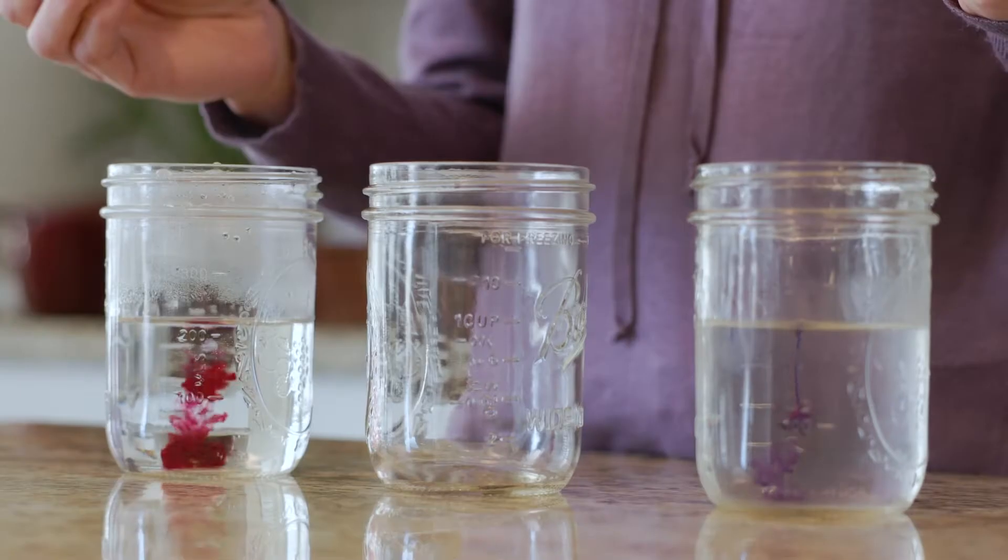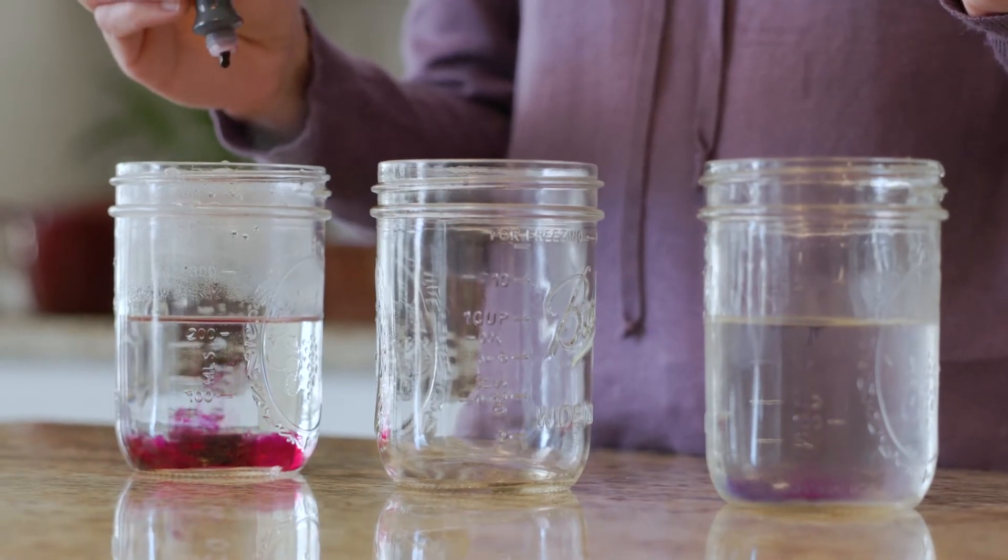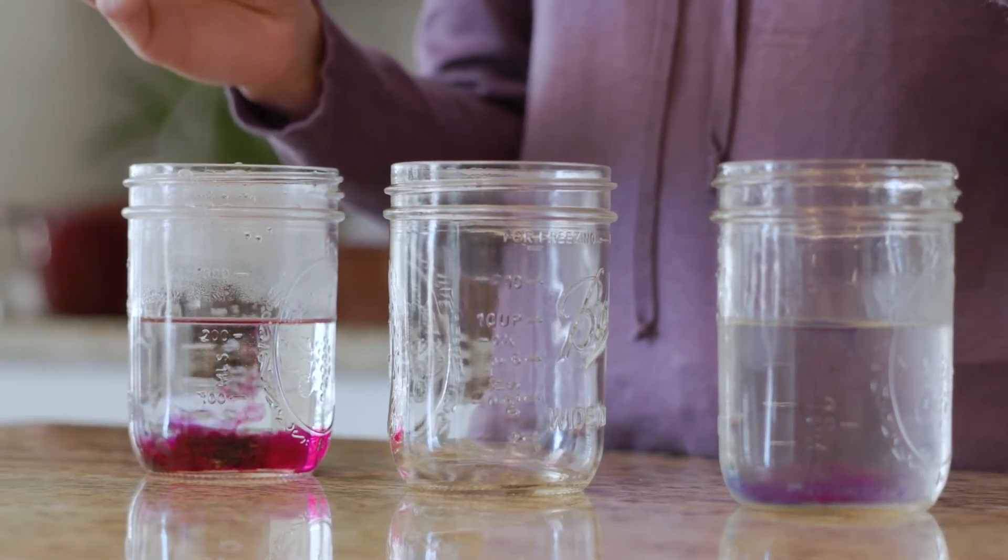What do you notice? Did you see how the dye in the hot water jar spreads through the water faster, thanks to those fast molecules? The dye in the cold water spreads much slower because the molecules are moving slower.